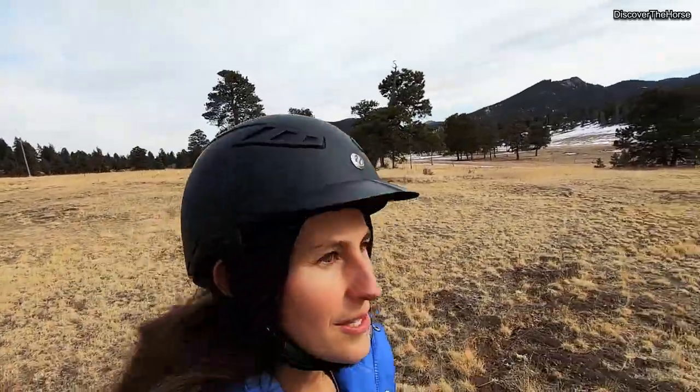There's a little dirt road down here that is a really fun exercise road — great for trotting, conditioning, canter work, that sort of thing.